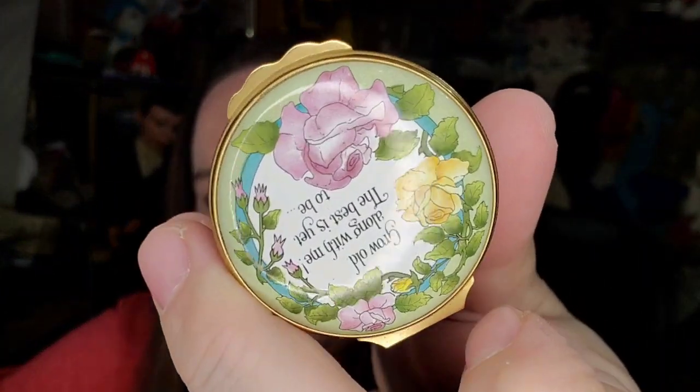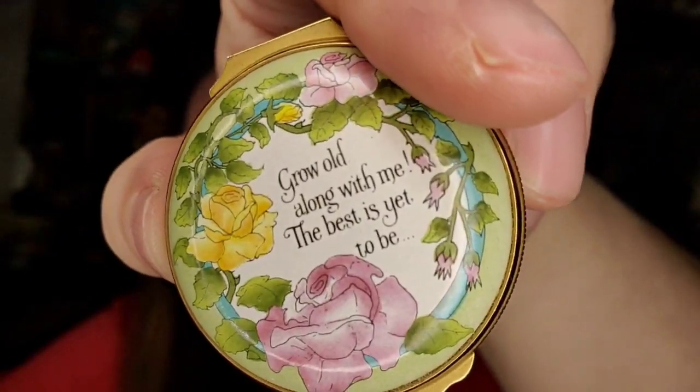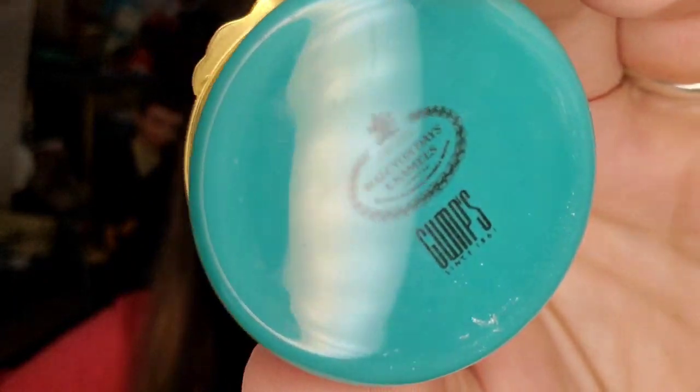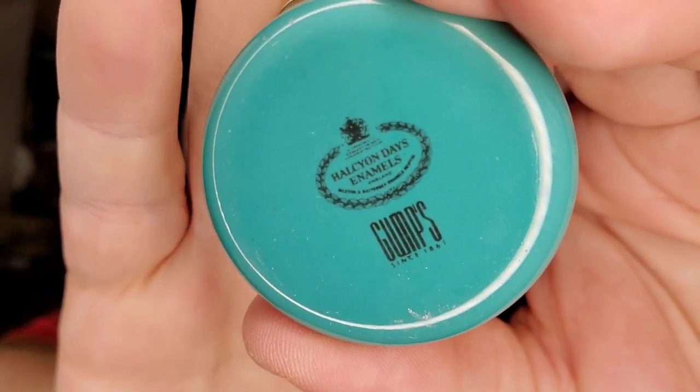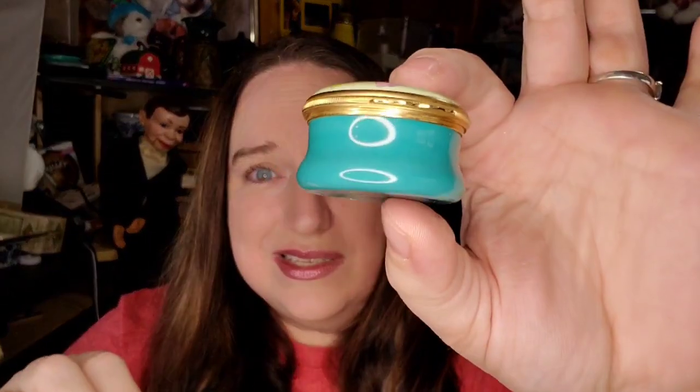Next is another one of my Halcyon Days little trinket boxes. This one says 'grow old along with me' and is in coordination with Gump's. Like before I showed you one from Tiffany's that sold for almost $100 — this one sold for $68 plus shipping, buyers $77 all in. It does have Robert Browning written on the inside and this is a tiny pillbox. I paid $10 so over a $50 profit.